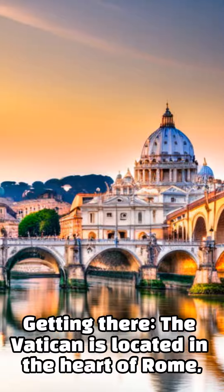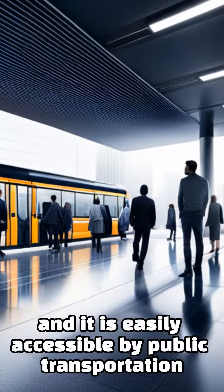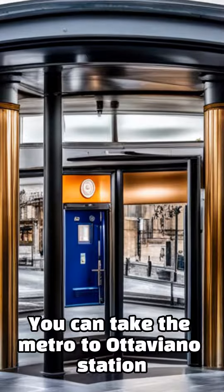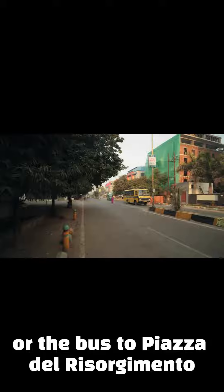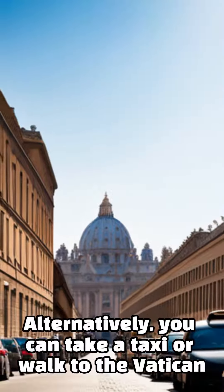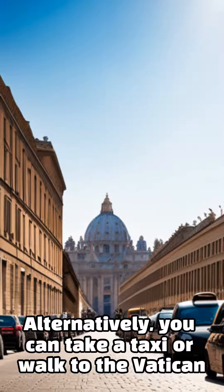The Vatican is located in the heart of Rome and is easily accessible by public transportation. You can take the metro to Ottaviano Station, or the bus to Piazza del Risorgimento. Alternatively, you can take a taxi or walk to the Vatican.